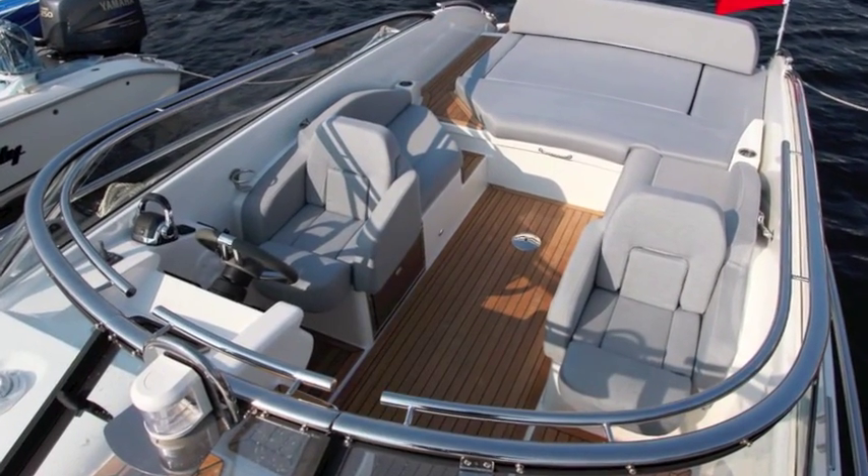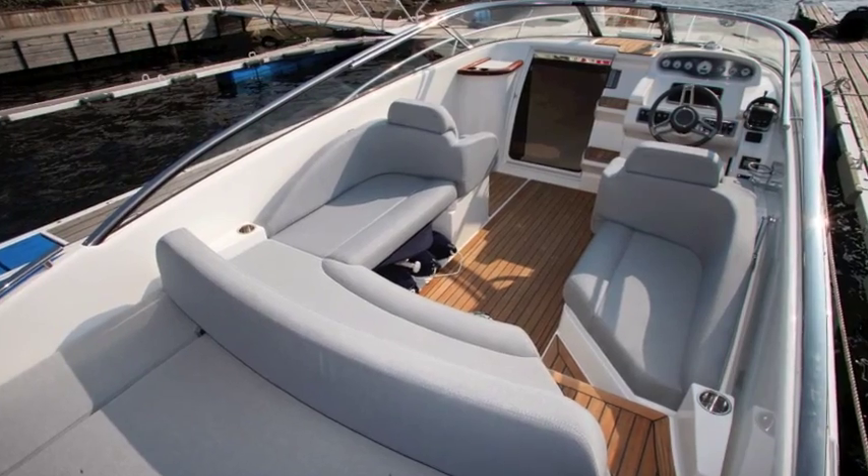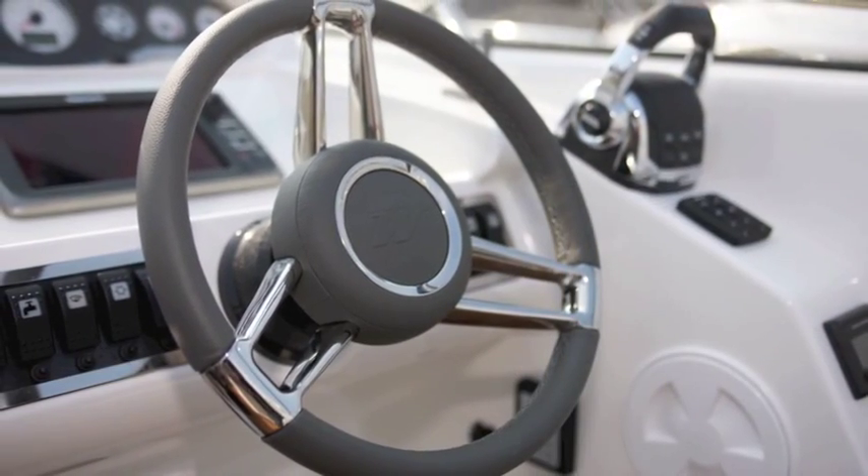On board, the new-look cockpit works well, similar to its big sister, the Windy Zonda. It comes in all sorts of upholstery finishes and colours. It's very sophisticated.